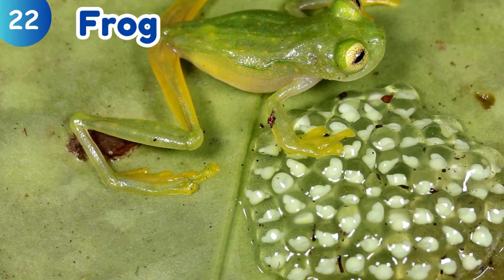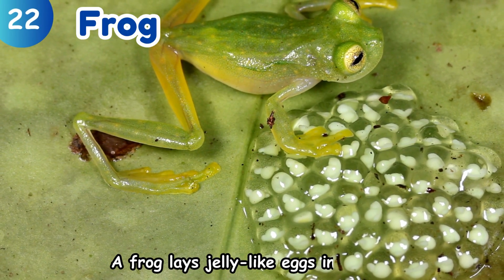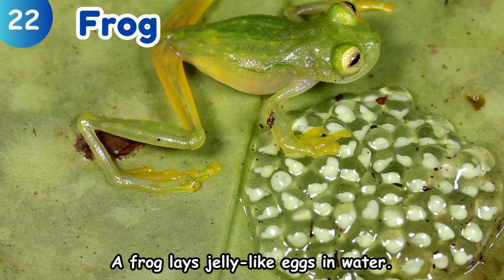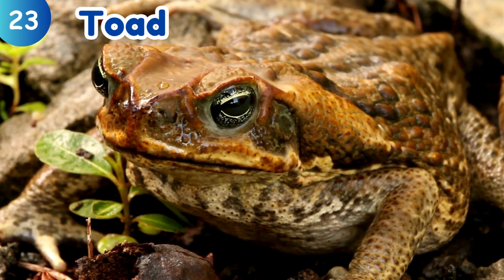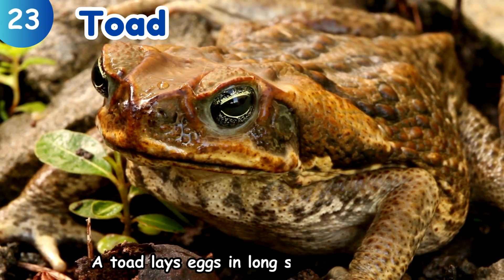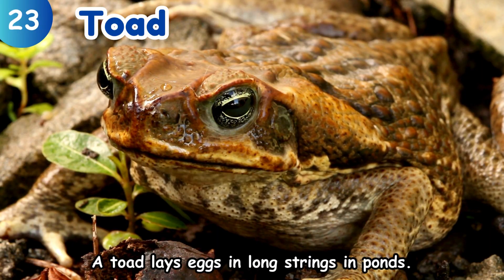Frog. A frog lays jelly-like eggs in water. Toad. A toad lays eggs in long strings in ponds.